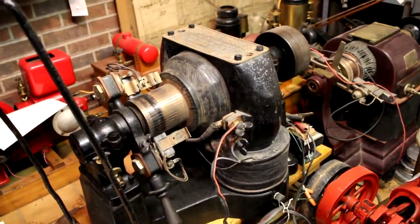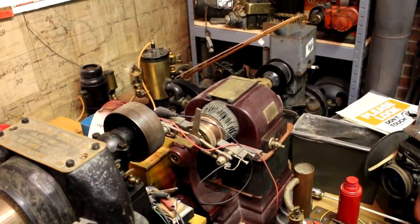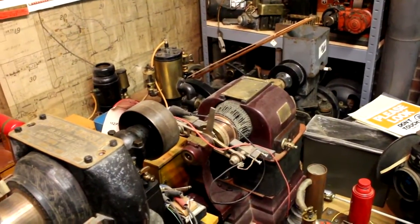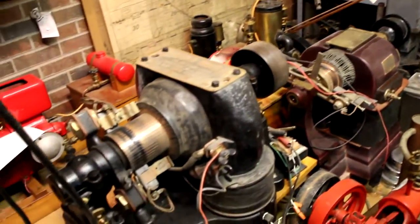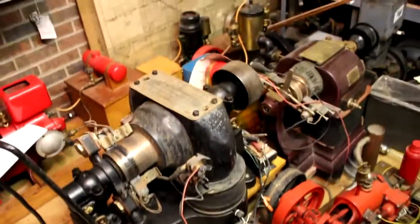Now that one over there, that's a generator — a dynamo. Usually with direct current you can motor a generator and generate a motor. But I don't have enough power in direct current to move that one.